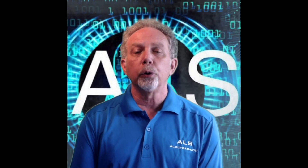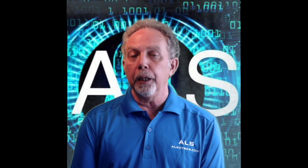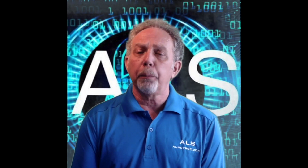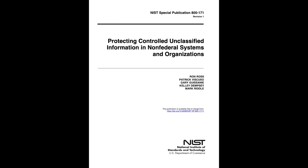Security controls required to be implemented by the DFARS are defined within the National Institute of Standards and Technology, or NIST, Special Publication 800-171, which is entitled Protecting Controlled Unclassified Information in Non-Federal Systems and Organizations.